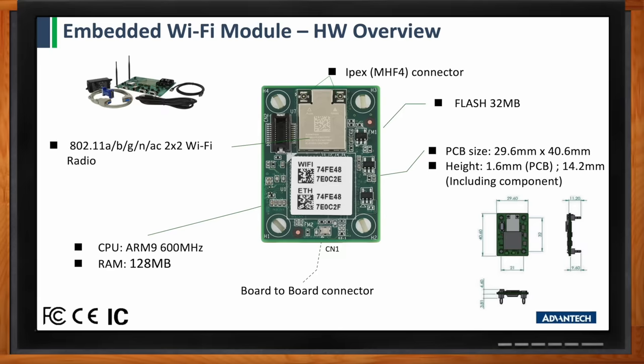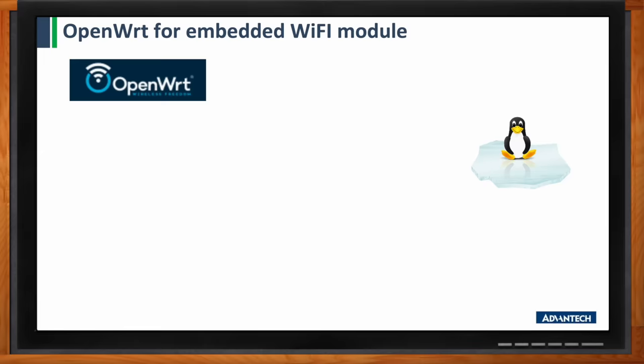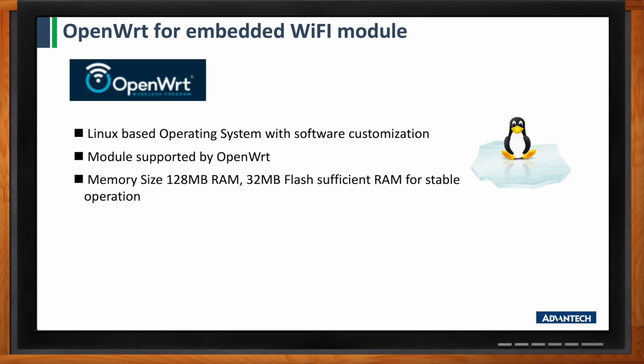I'm not aware of OpenWRT — tell me more about that. OpenWRT is an open source Linux-based operating system specifically designed for embedded devices, such as the module we're talking about. It offers customizable firmware that allows users and developers to configure and customize their wireless devices beyond what the module already provides. OpenWRT is known for its flexibility and security. Some applications we're looking at include OCPP for EV charging, and we're also looking at adding VPN client capabilities to the module using the OpenWRT platform.